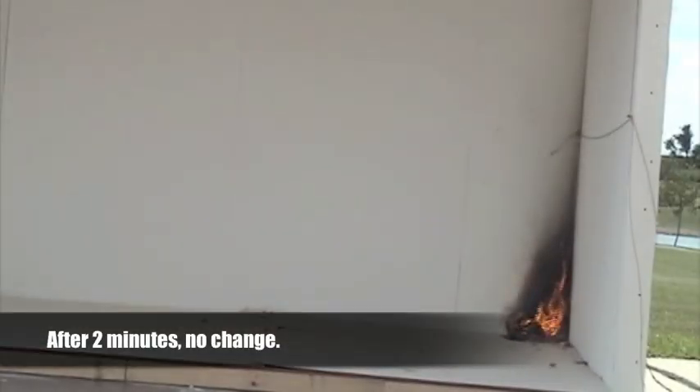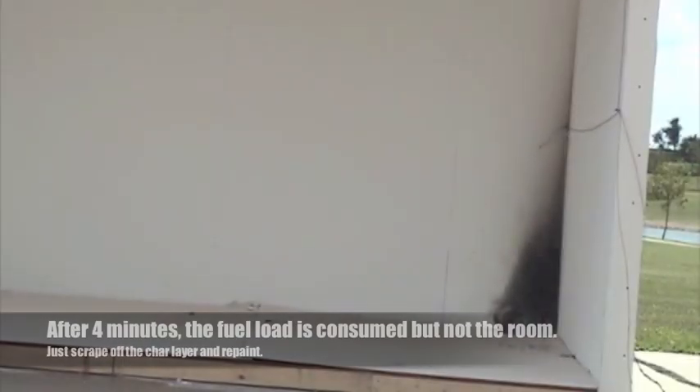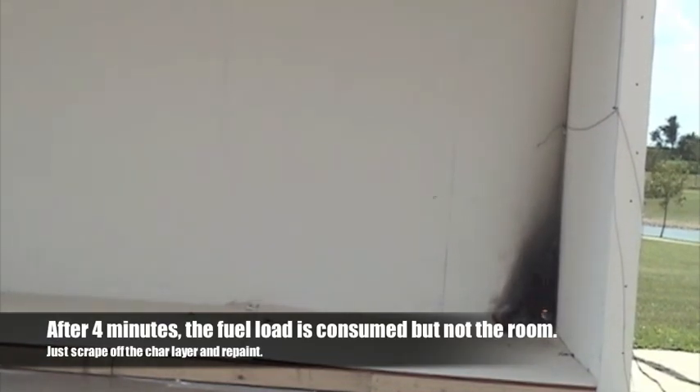You know, fire doubles every 60 seconds. But with no fuel, the fire simply dies out. After four minutes, the fuel is consumed, the fire goes out, and the structure is saved.